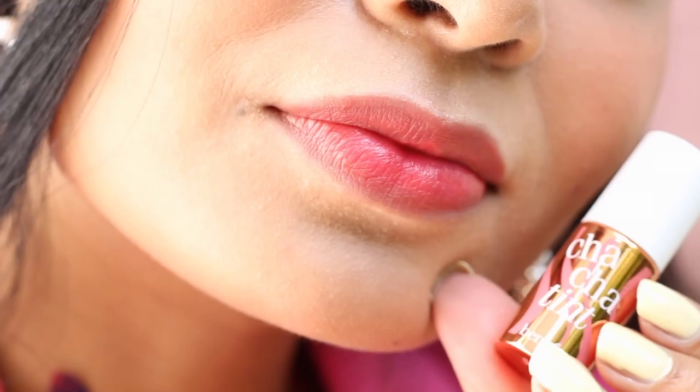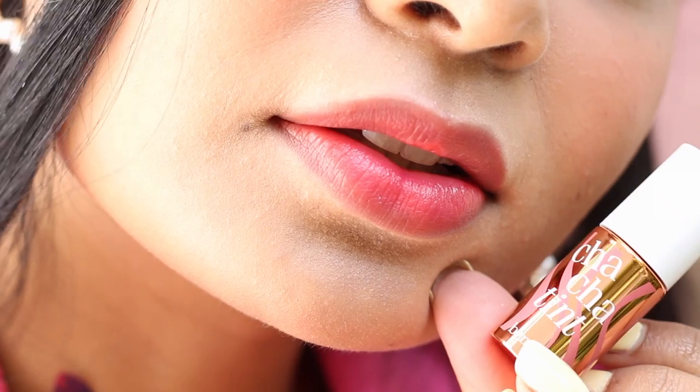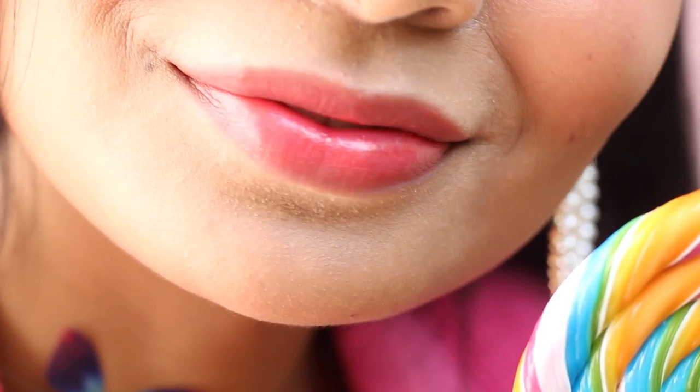My next lip tint is by Benefit — Cha Cha Taint. I feel this lip tint is for everyone; it's so wearable. This is how Cha Cha Taint looks on my hand. It's a mango-tinted lip and cheek stain that gives a very natural look to your lips — like it's not there, but it's there — and it makes them look good and better.